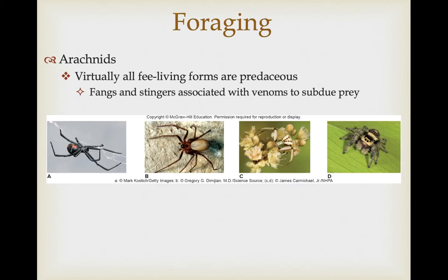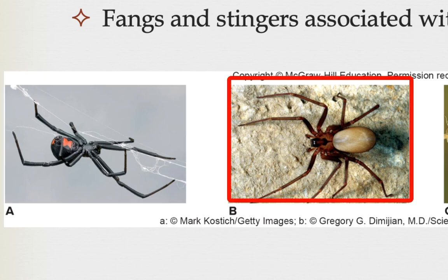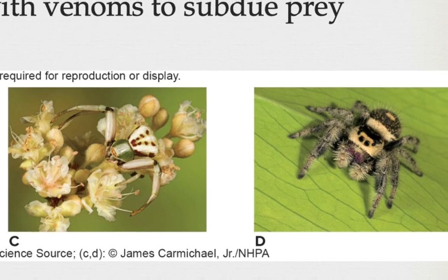Virtually all free-living arachnids are predaceous, and they have fangs and/or stingers associated with venom to subdue their prey. In most cases, spider venoms are not dangerous to humans, though there are a few exceptions in North America. The black widow produces a pretty nasty neurotoxin, and the brown recluse, or fiddleback spider, has a very potent hemotoxin that causes the tissue around the bite to decay. But many other spiders, like the crab spider and jumping spider, are not going to be a problem for you.